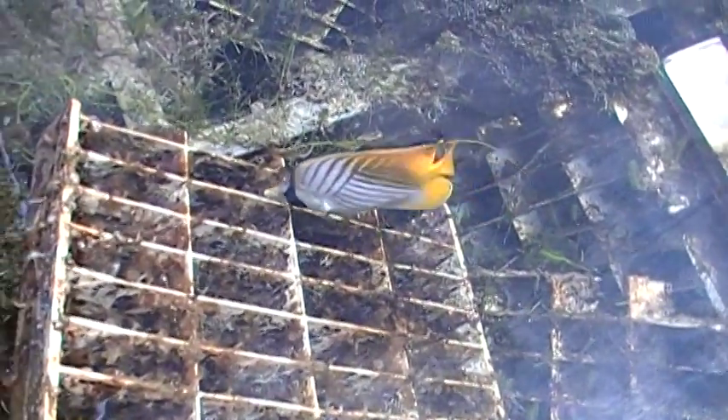This is a 2,500 gallon tank used for producing microorganisms, and this one fish keeps this entire 2,500 gallon tank completely free of Aptasia anemones.